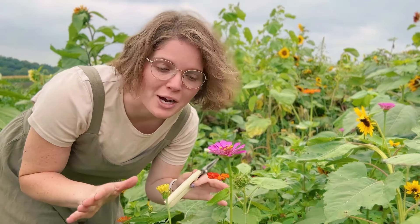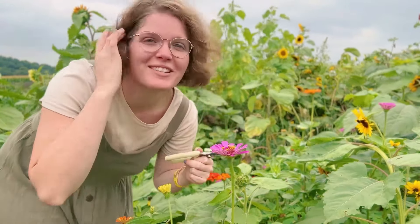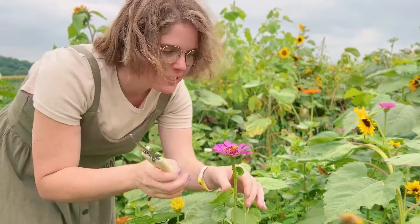In a span of a few minutes I was able to capture three butterflies on camera — that never happens. I cannot believe I got that and I got to share that with you. That's going to be such a great memory. Now let's cut some of these flowers!